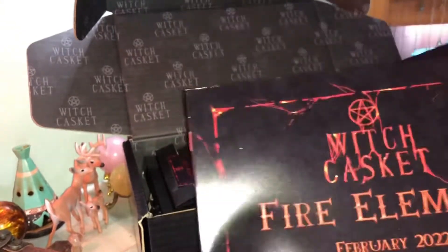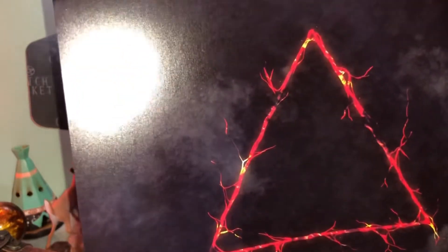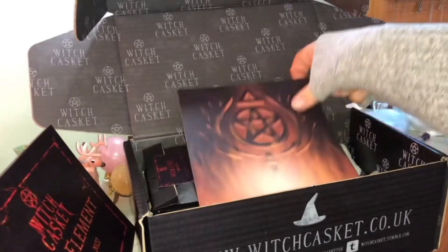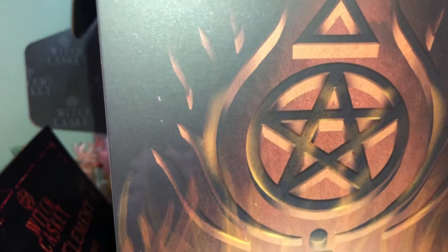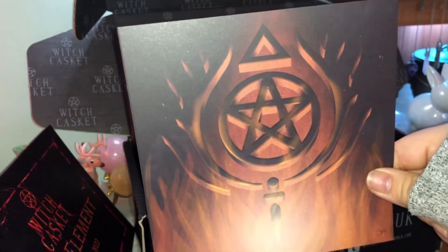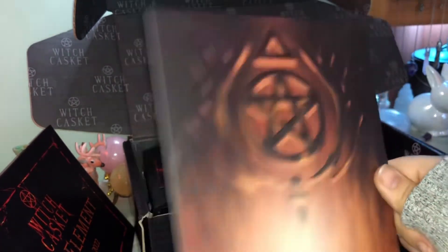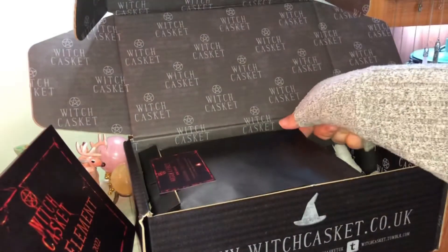Having a quick look on the inside — I do tend to leave these for later. We have the fire element information sheet — excuse the light on the paper. I'll read this later and pop it to the side. Then we have the artwork: we've got fire, a pentacle, and all the flames underneath. This is absolutely beautiful — I love this piece and it shall be going on my wall rather than in my book of spells. It's a Witch Casket exclusive.